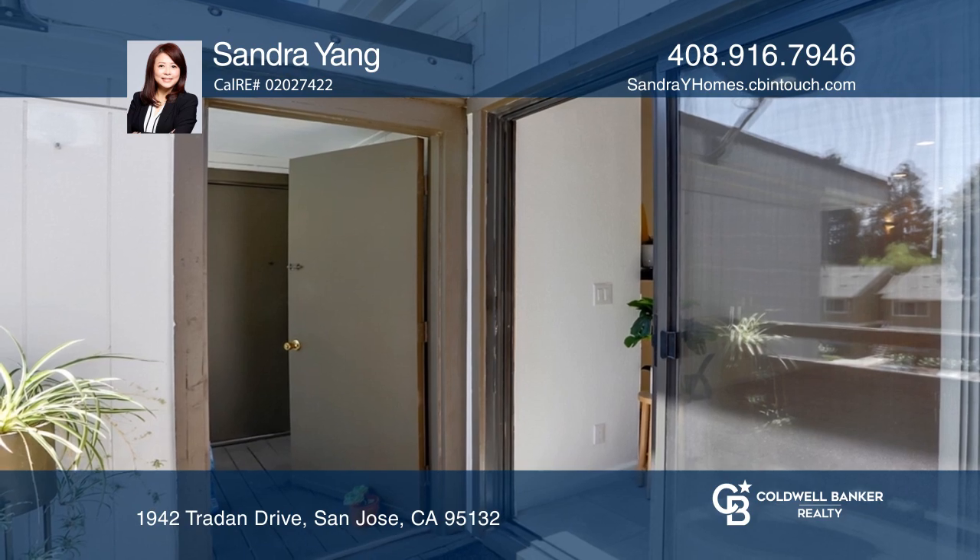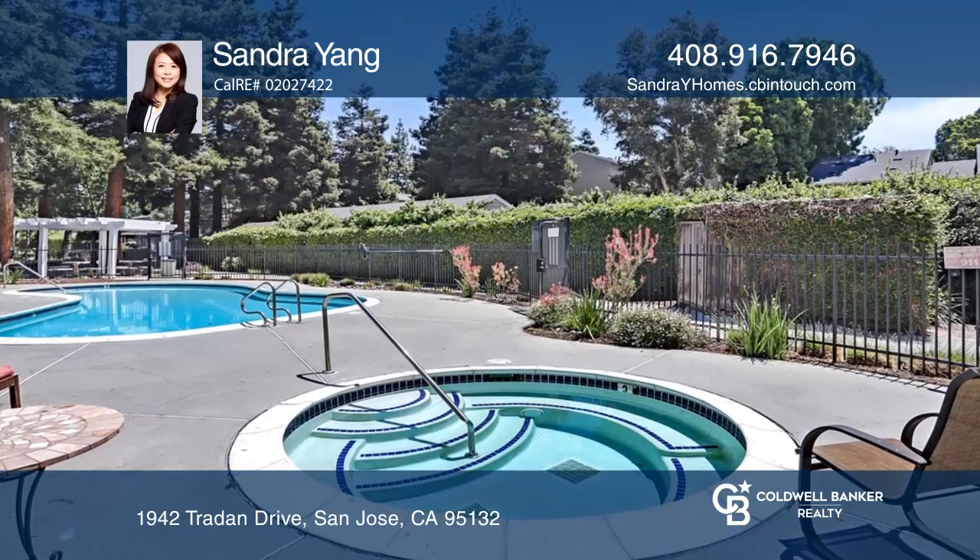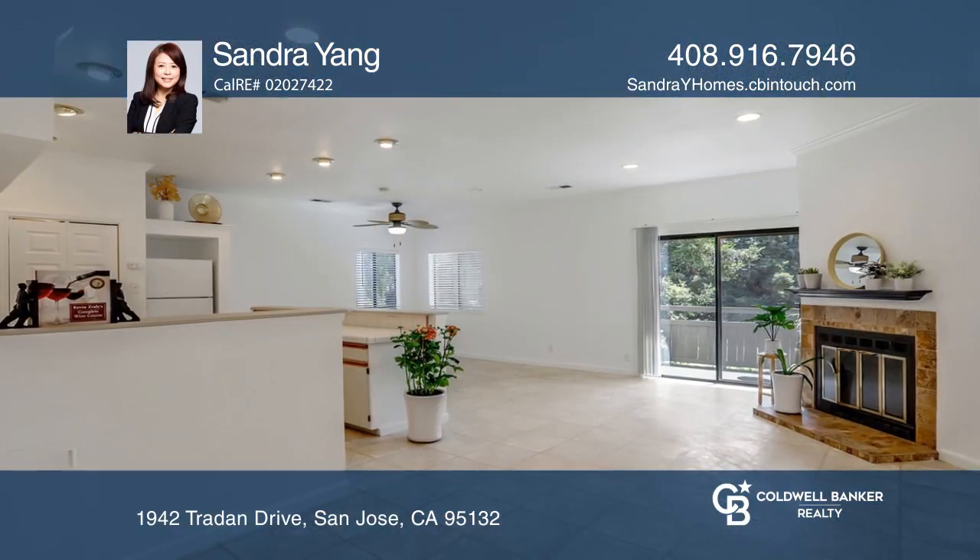You'll also enjoy your front patio that faces the community pool. See how you can unwind in your new condo by calling Sandra Yang today.